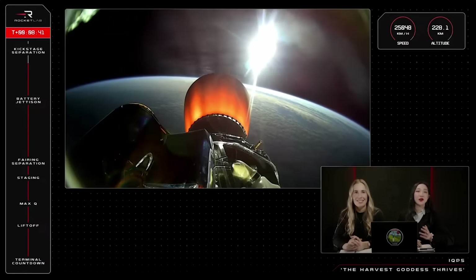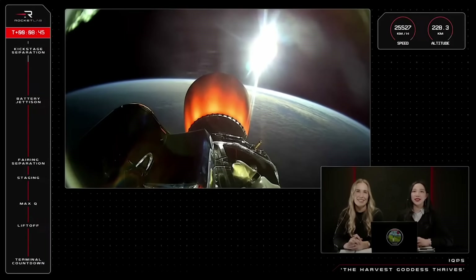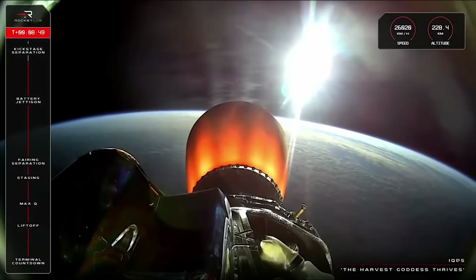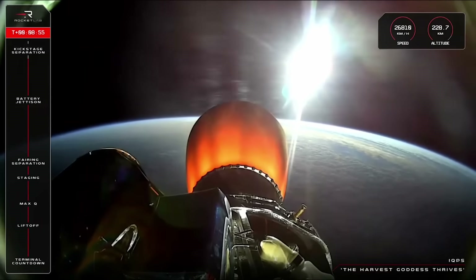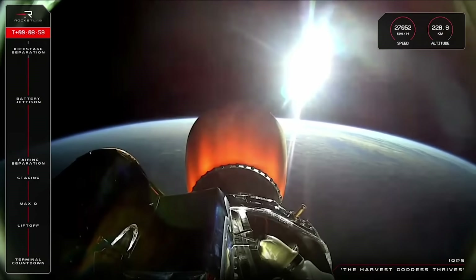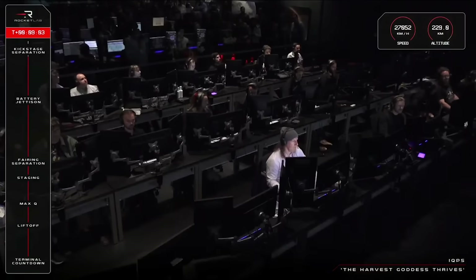This is a very precise manoeuvre and it's important that the kick stage is exactly where it needs to be for the next phase of the mission. Let's listen back in to Mission Control for that SECO call and stage separation confirmation. SECO confirmed. Nominal transfer orbit achieved. Stage separation confirmed.